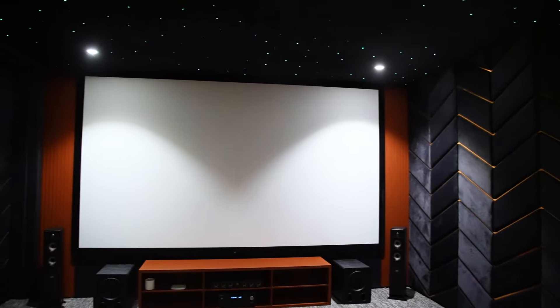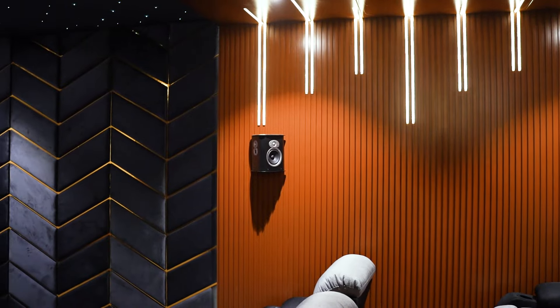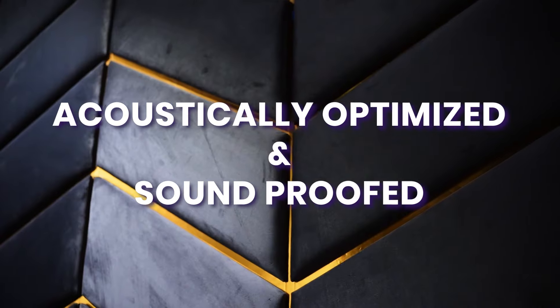This room has been meticulously designed to provide an optimal cinematic experience with a focus on acoustics and soundproofing. The client's requirement was to create a home environment that offers the immersive feel of a cinema while maintaining a comfortable and cozy atmosphere. To achieve this, the room has been acoustically optimized and soundproofed.